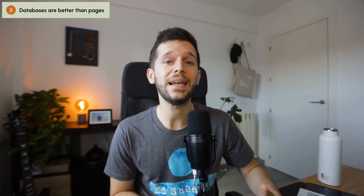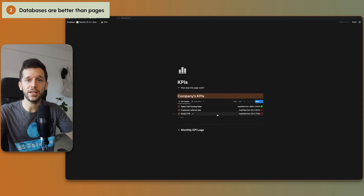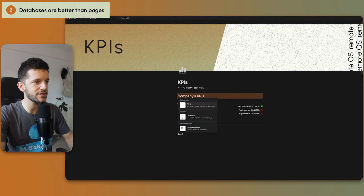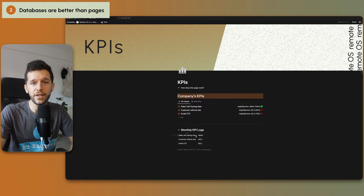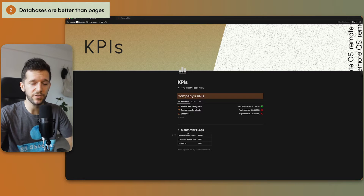The second thing to take into account is that databases are better than pages. People tend to use pages and just drop text in there because a lot of productivity apps are not database-based. But one of the powerful features of Notion is its databases. I see pages as places to create linked databases so those views are contextual to the page. Here's an example — a simple page to track KPIs of a company using a linked view of a database, showing only active KPIs. If I had just written this in simple text, it would only be visible on this page. I couldn't embed it anywhere else, like in a meeting template. So that's why I always prompt everyone to use databases instead.